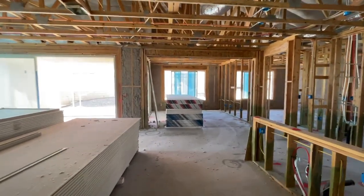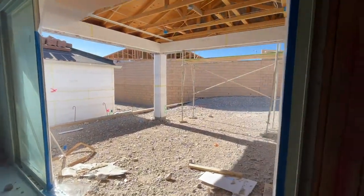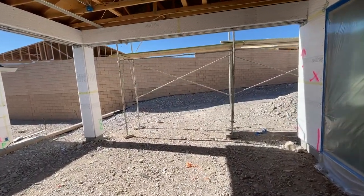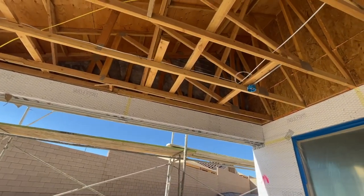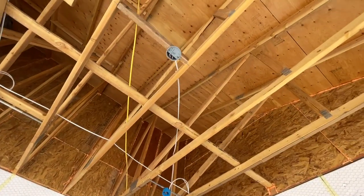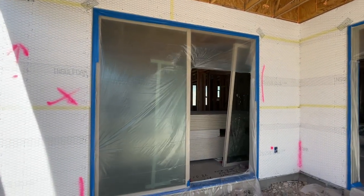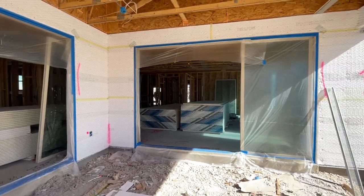Today they're going to start doing the drywall inside, and they're also going to tape, mud, and texture the backyard. They did spend extra money to have the can lighting and wiring for the ceiling fan out here. They have two sliders — that looks like nine feet and that one looks like twelve.